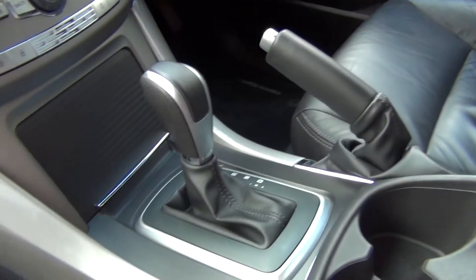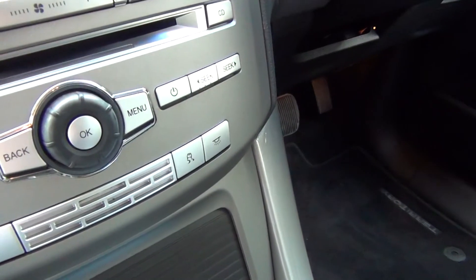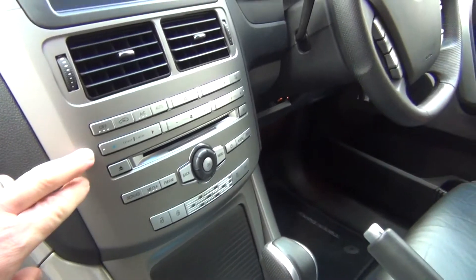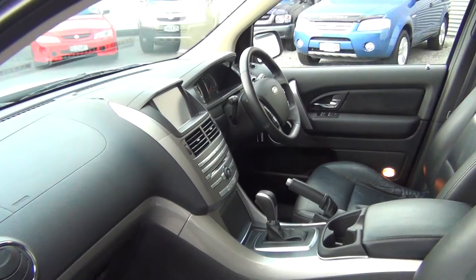6-speed Tiptronic, we have USB integration in the armrest, AWD with dynamic stability control — a safety feature to counteract oversteer and understeer — premium audio, and dual zone climate control.